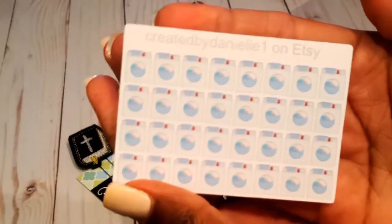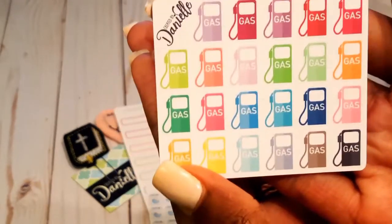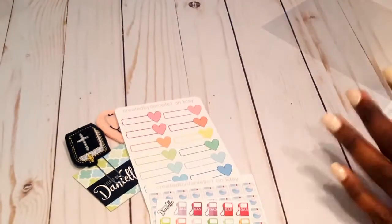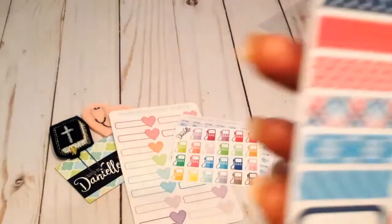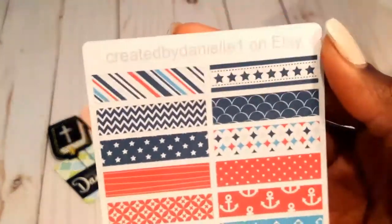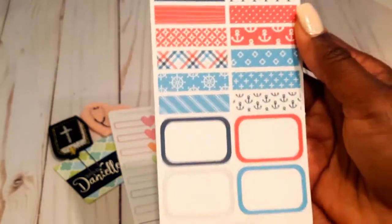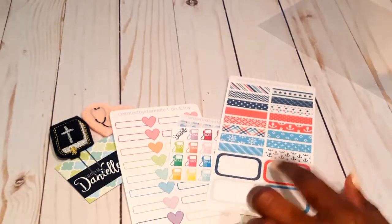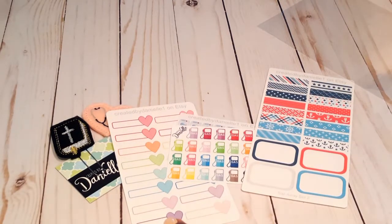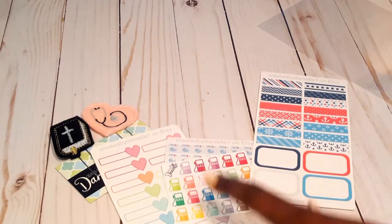Next I got these little washing machine stickers for laundry day, and these gas stickers because I want to note when I get gas — I'm trying to fill up on Sundays to help with budgeting, so this will help me keep track of how often I'm filling up. I also got this sail-away set with washi strips in half boxes — navy blue is my favorite color. She had 40 to 50 percent off, so the sail-away set was a dollar seventy-five, the washi strips were a dollar twenty-five, the washing machine stickers were a dollar seventy-five, and the gas stickers were a dollar fifty.